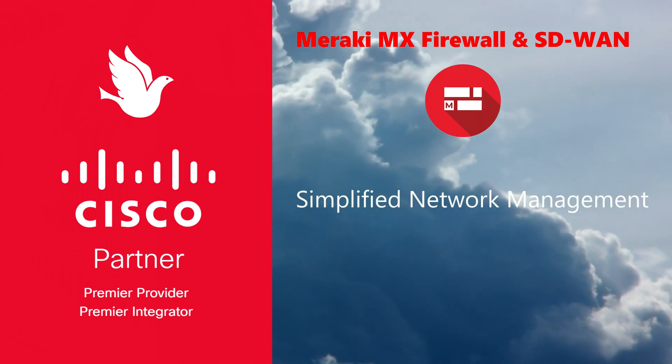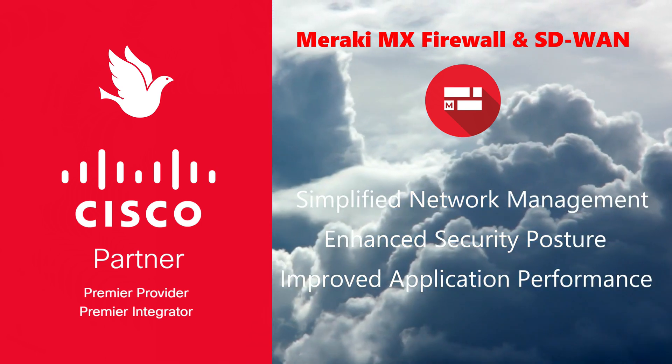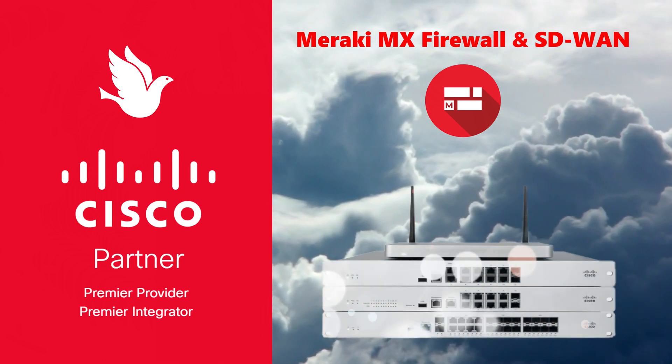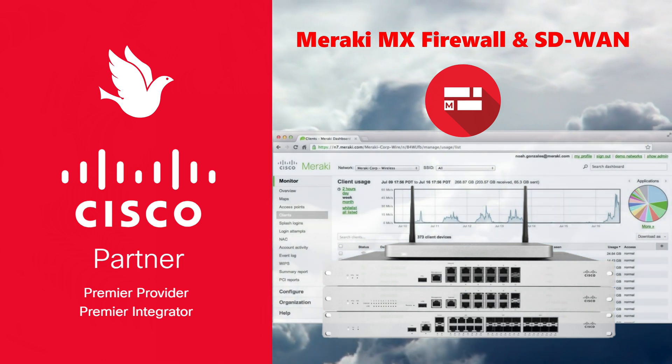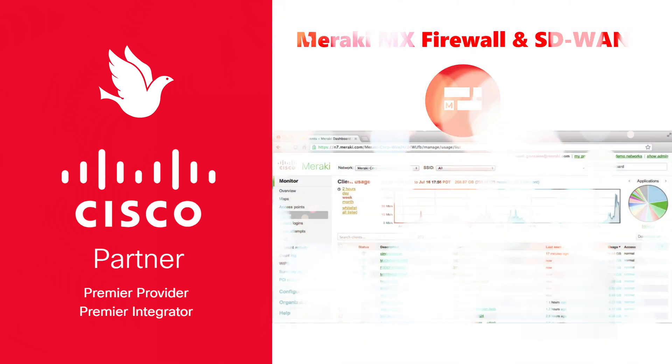Benefits to clients include simplified network management, enhanced security posture, improved application performance, and reduced operational costs. The Meraki MX enables organizations to securely connect branches and adapt to changing network demands with minimal manual intervention.